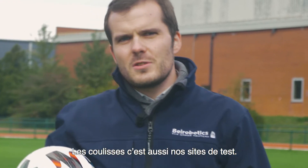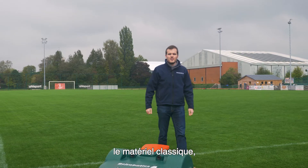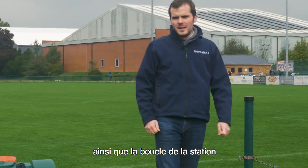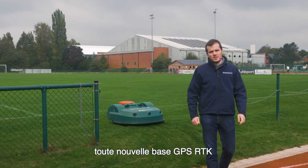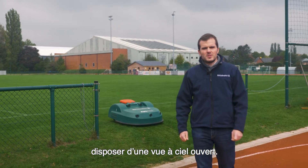Behind the scenes are also our test sites. As in any installation, you will find the usual equipment: the charging station and its peripheral wire covering the field, and the station loop connecting the station to the field. On top of that, we have designed a brand new GPS RTK base that we install to have an open-sky view.